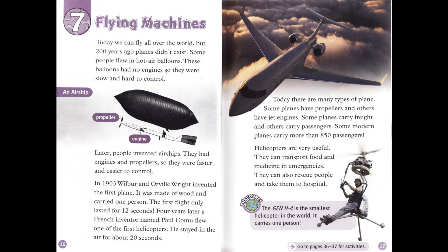Today we can fly all over the world. But 200 years ago, planes didn't exist. Some people flew in hot air balloons. These balloons had no engines, so they were slow and hard to control. Later, people invented airships. They had engines and propellers, so they were faster and easier to control. In 1903, Wilbur and Orville Wright invented the first plane. It was made of wood and carried one person. The first flight only lasted for 12 seconds. Four years later, a French inventor named Paul Camus flew one of the first helicopters. He stayed in the air for about 20 seconds.